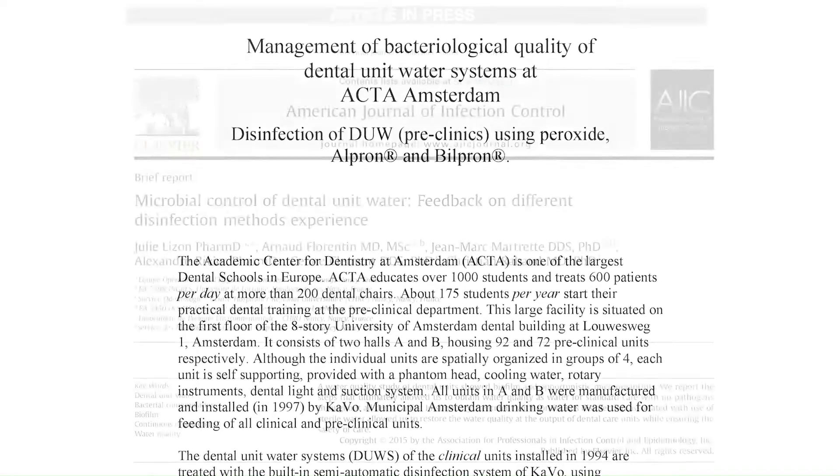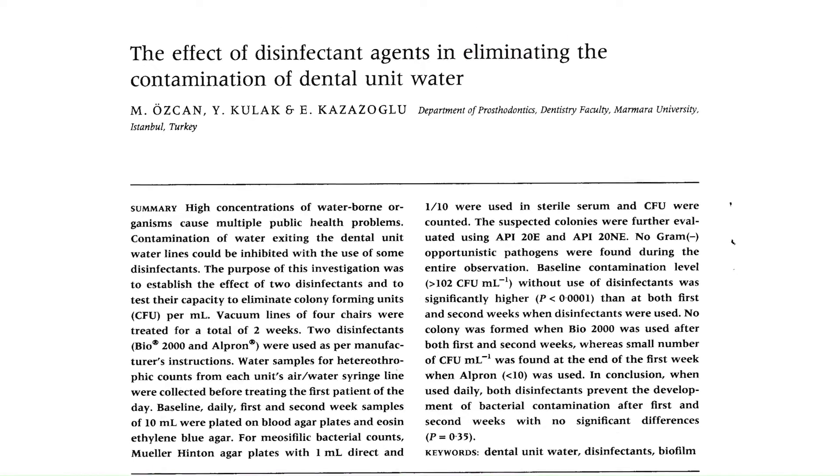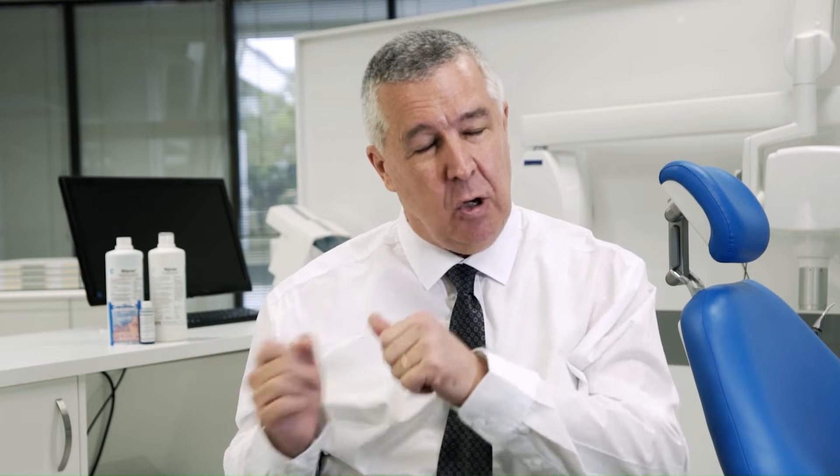In dental practices that do no active treatment — no flushing, no chemical additives to the water — the levels of bacteria in the water exiting the water lines is incredibly high and well above the threshold level of 200 colony-forming units per millilitre, which is recommended by the Australian Dental Association as a guide to medical water quality. We've found that when practices are doing continuous chemical treatment, periodic shock treatment, and monitoring, their levels are incredibly low and they're meeting the requirements. But we're talking about only one in five practices. Most practices are not looking and are probably not aware they actually have the problem.